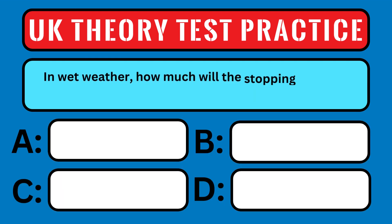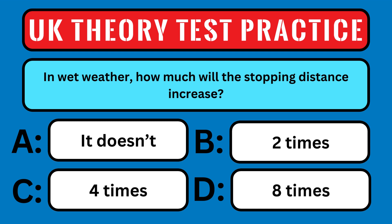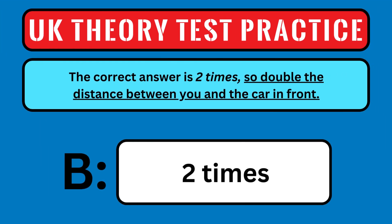In wet weather, how much will the stopping distance increase? A: it doesn't, B: 2 times, C: 4 times, or D: 8 times? The correct answer is 2 times, so double the distance between you and the car in front.